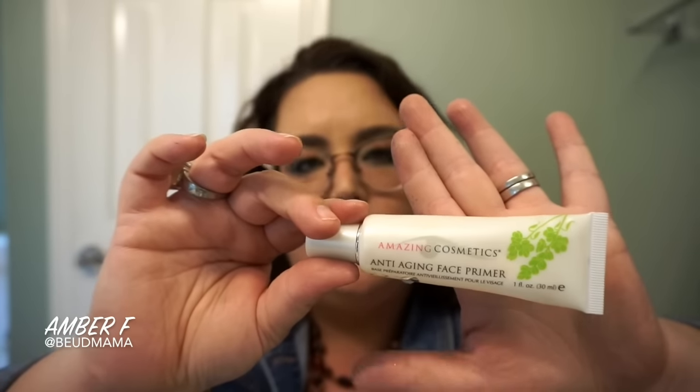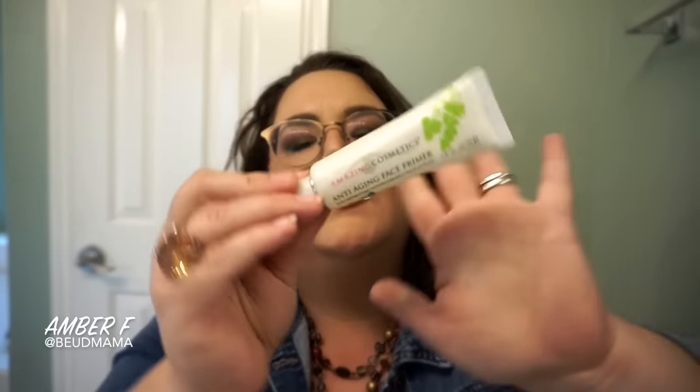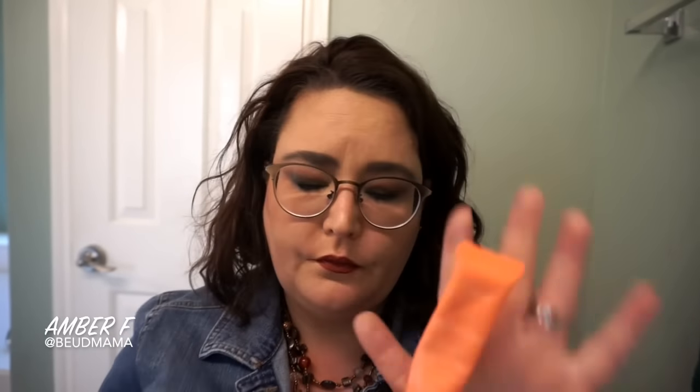For face products, I've made tons of progress on the Amazing Cosmetics Anti-Aging Face Primer. I'm using the shake method from my project panning hack video — making sure there's a little air in the tube then shaking the product to the bottom. I don't think I have more than about two days of product left. If I cut it open, there won't be anything on the sides, so I'm finishing this out.